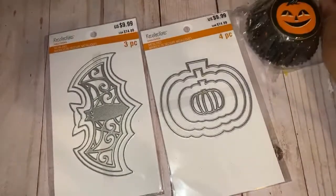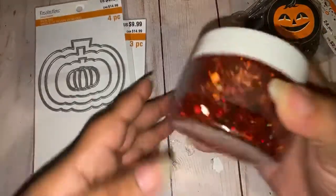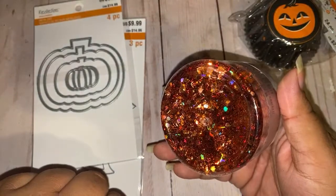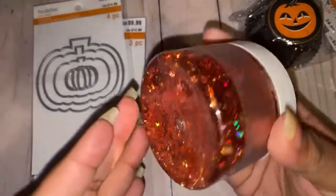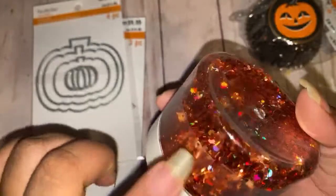I grabbed this darker one too — so just imagine these glittered up and embellished, they're gonna be so bomb. Then I picked up this glitter. I don't have much dark or orange glitter so I needed some. Look at how beautiful this is! It's going to go perfect with so many collections — the Spooky collection, and the Halloweeny one I just showed. This is the Martha Stewart Fire Opal.